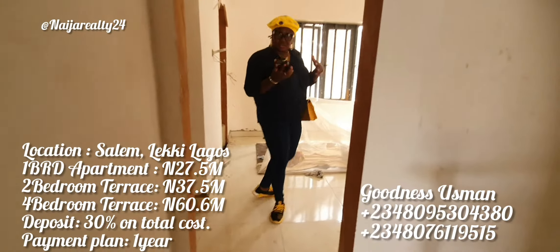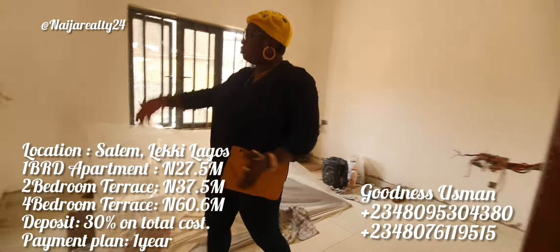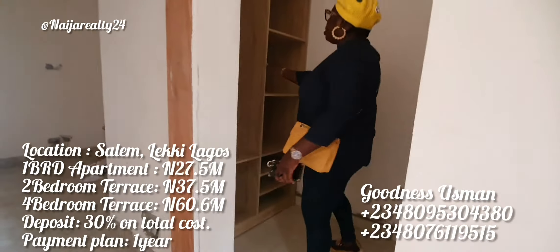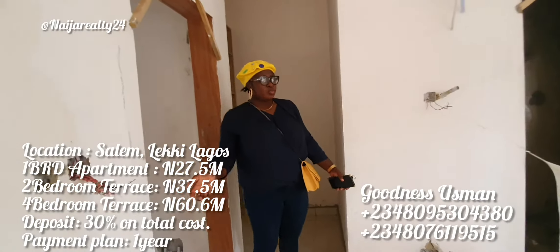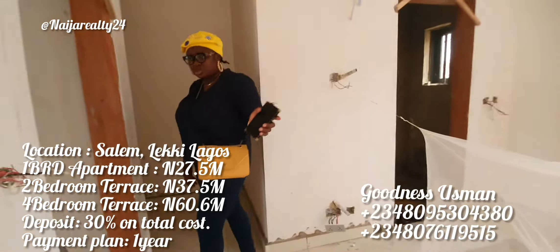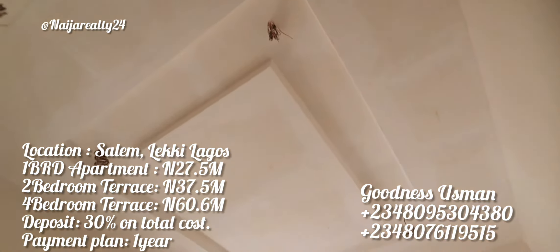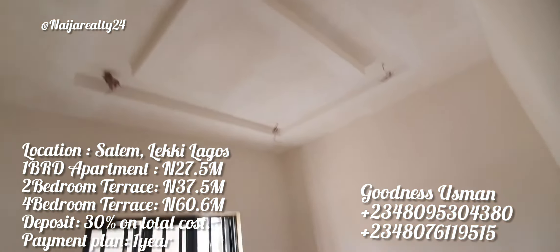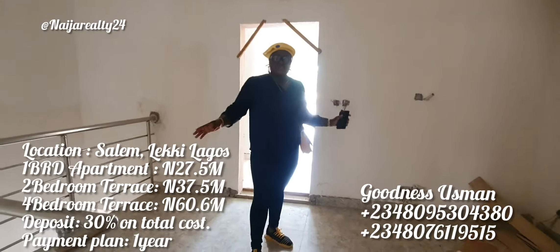This is the second bedroom — it's en-suite as well and we have closets here too. They're still working on it, but the most important thing is the space. You've seen the whole space. There's a pop ceiling design right there. This is everything beautiful about this unit.